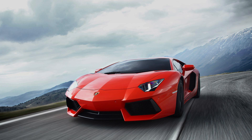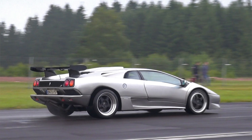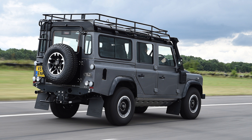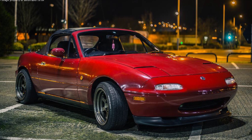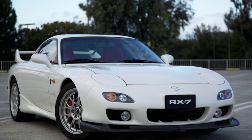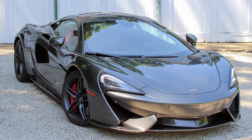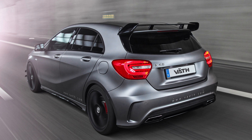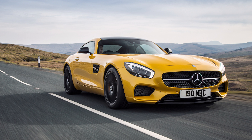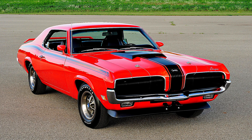Lamborghini Aventador Coupe, Lamborghini Diablo SV, Lamborghini Huracan Coupe, Lamborghini Murcielago LP 670-4 SV, Land Rover Defender 110, Lotus Exige S, Mazda MX-5 1996, Mazda MX-5 2015, Mazda RX-7 Spirit R, McLaren 570S, McLaren P1, Mercedes-AMG A45, Mercedes-AMG G63, Mercedes-AMG GT.